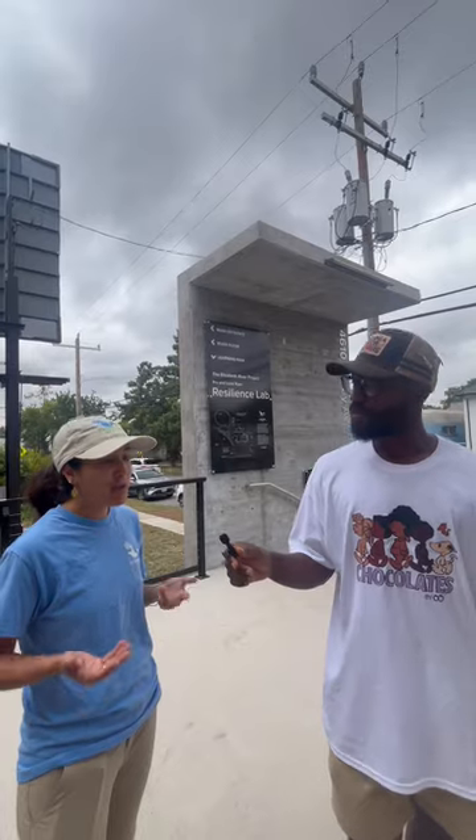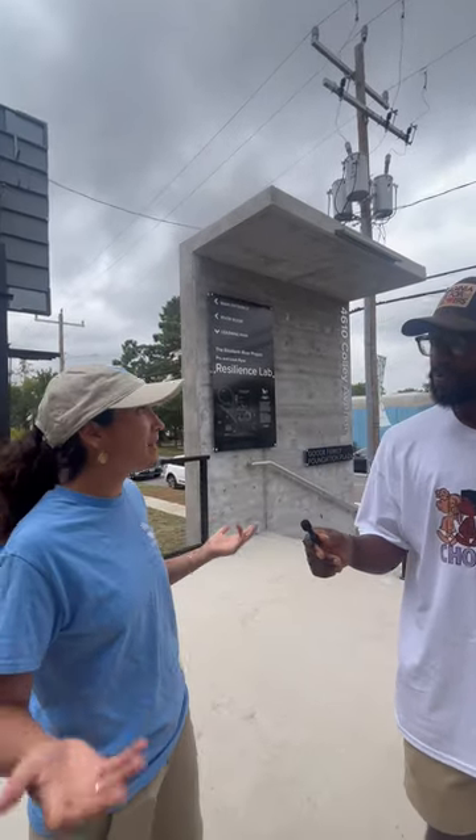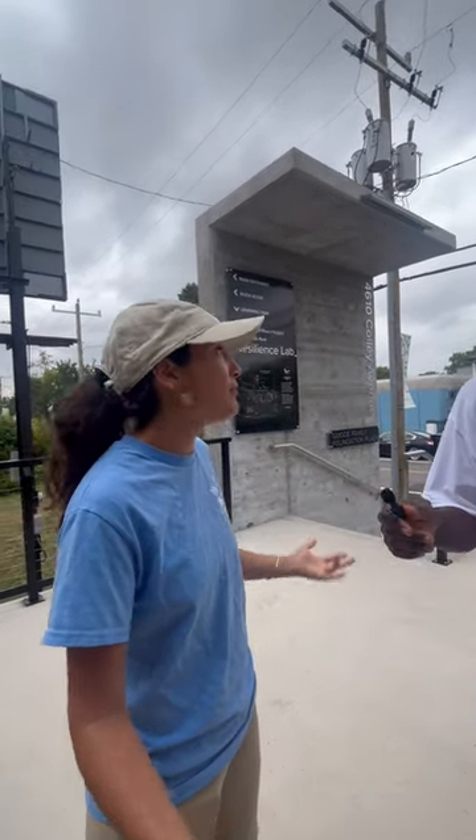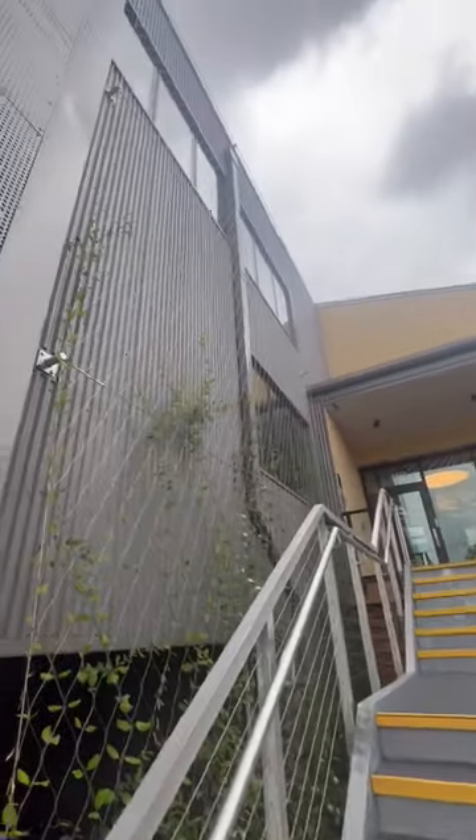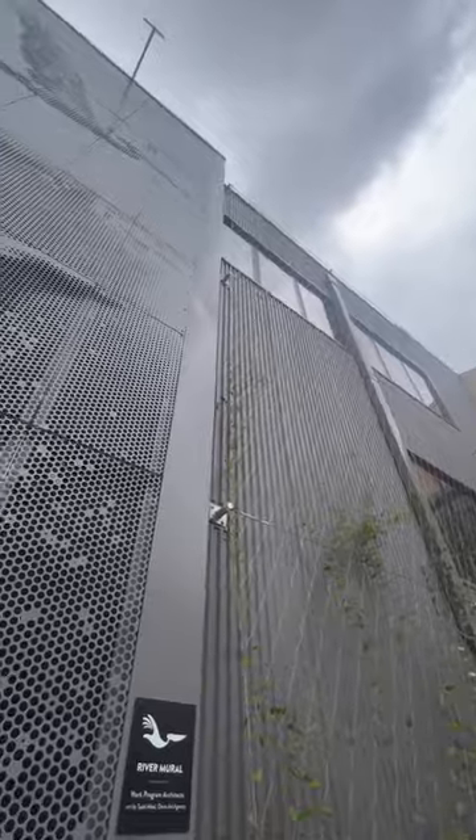Everything about this building is really designed to help us live through sea level rise and the incredible flooding that we're now seeing. That's why the building is raised so high off the ground. It's why so many things are on floating platforms. I'm really excited to show you some of these things.